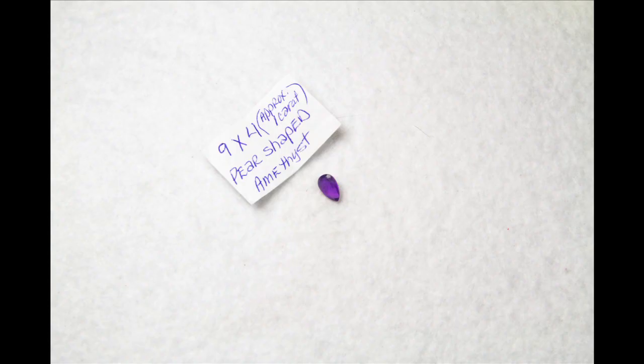What I love is she even includes details on what gemstone you received — for example, mine says nine by four pear shaped amethyst and it's approximately one carat. All her gemstones are real, which is also wonderful. You get to choose what type of setting you want to put it in. You can go purchase a ring setting or a necklace setting, so her giving you the gemstone by itself gives you the freedom of ordering your own type of setting for it.